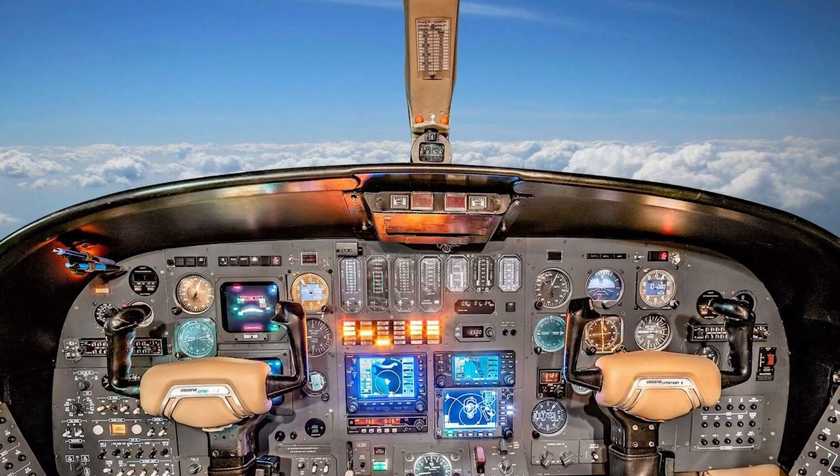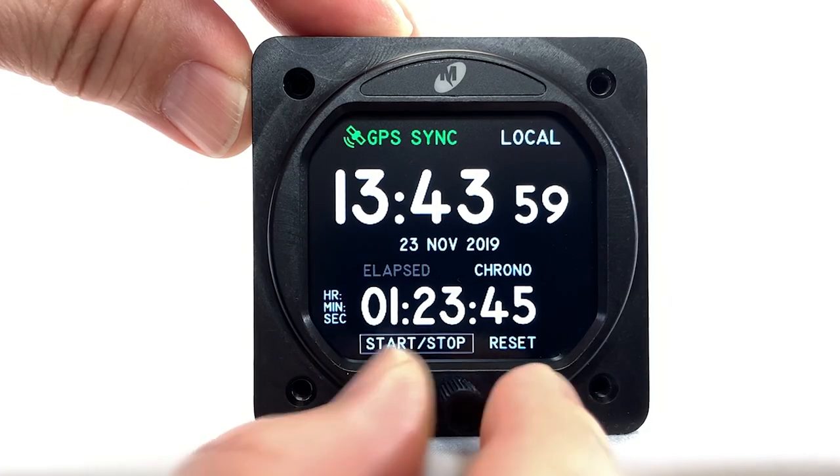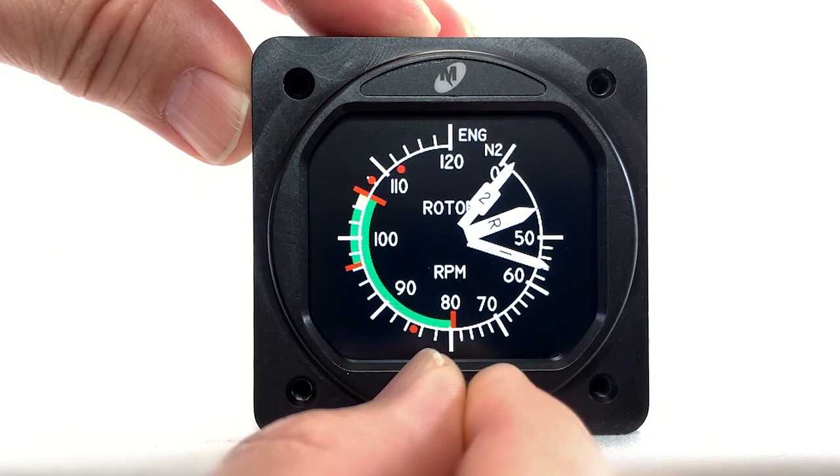This airplane does have some panel upgrades, but the engine instruments are frozen in time. Midcontinent Instruments and Avionics, a long-standing instrument specialty house, has just announced a solution for this — and here it is, the MD-23 Flex series.